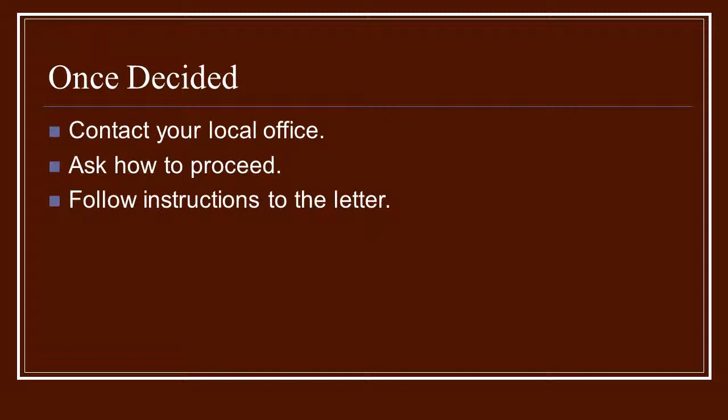Once you've decided on the agency, contact your local office and talk to somebody there. Ask them how you should proceed. They usually give you very detailed information on how they'd like you to handle things, and they'll tell you exactly where to go to download the correct paperwork. That gives you a name and a person you feel comfortable with — someone you'll be in contact with if you have questions or anything comes up that you're not sure about.